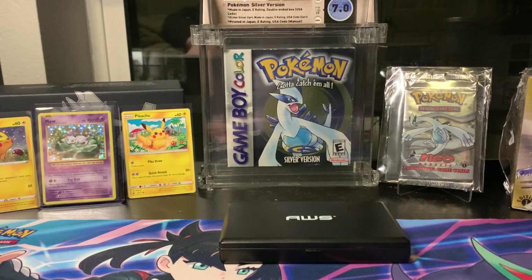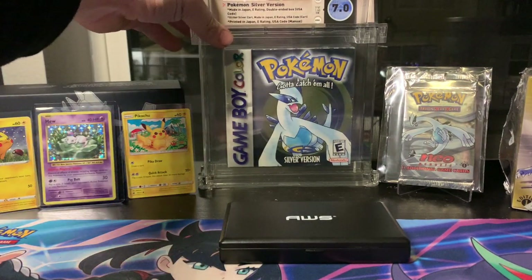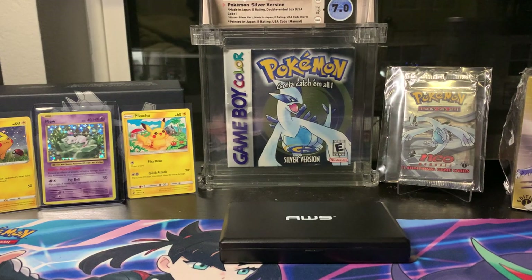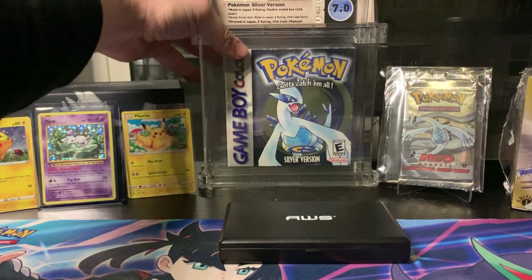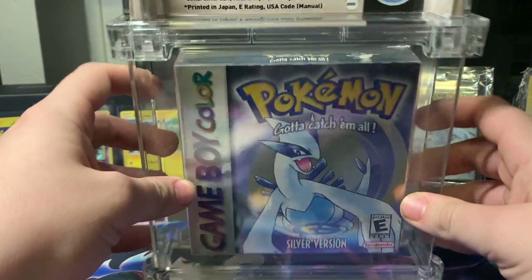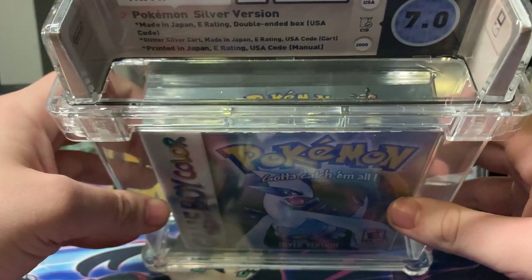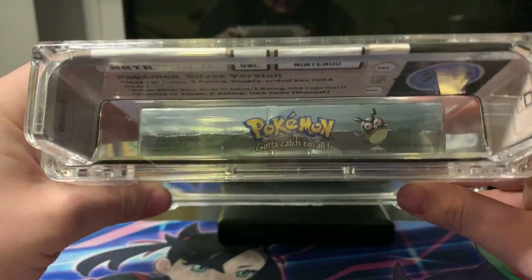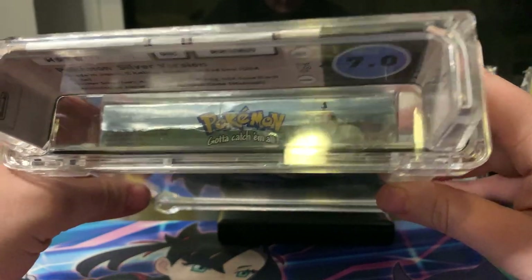The biggest thing, one of the biggest things, is this right here — a WATA grade seven. Not a high grade at all, super low. The box is super ugly, it's not sealed, it's a complete-in-box. Hopefully you can see all of that. On the top: Pokemon Silver Version, made in Japan, E rating. On the top of the box you can see there's a big crease right there.